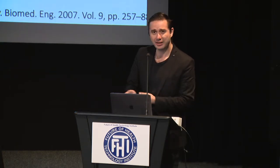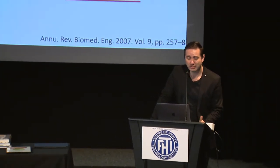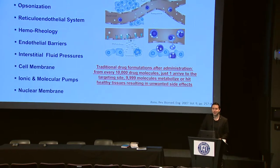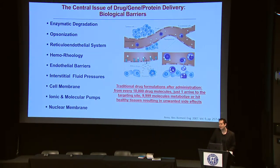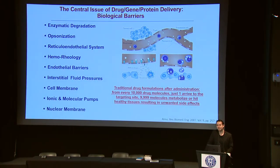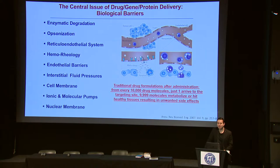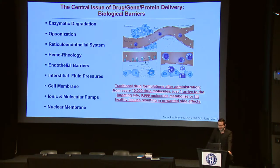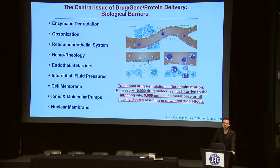Some of these barriers are based on enzymes that can degrade the drug, the reticuloendothelial system, endothelial barriers, interstitial fluid pressures, cell membranes, and nuclear membranes that prevent the drug from arriving at the targeting site. If you think about how drugs interact in the body right now, they are very inefficient. For every 10,000 molecules we get inside our bodies, just one arrives at the targeting site — most degrade or arrive at other sites, producing side effects.